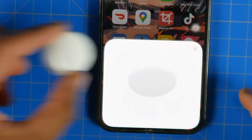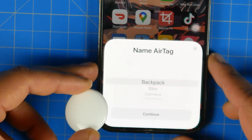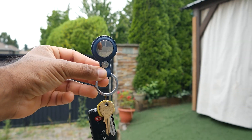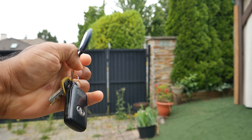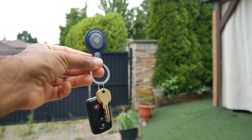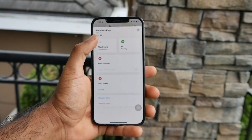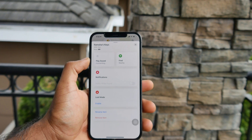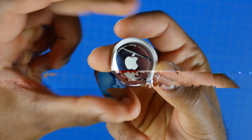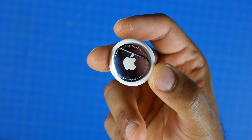The setup is probably one of the simplest of any tracker out there. You just bring it close to a new iOS device that you want to pair it to and both devices will automatically connect, encrypting your AirTag to your Apple ID. You can name your AirTag and tie it specifically to your keys, wallet, anything you want. All the communication is fully encrypted with Apple's high standards. So if anyone else finds your AirTag, it will automatically notify you when it is in lost mode. The AirTags are also IP67 dust and water resistant.